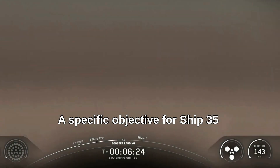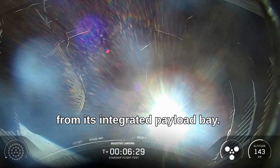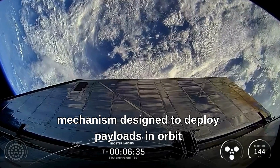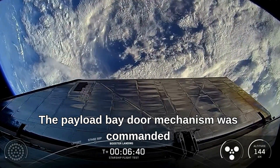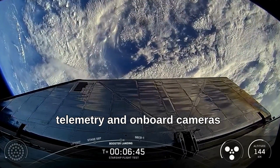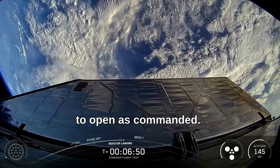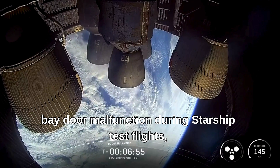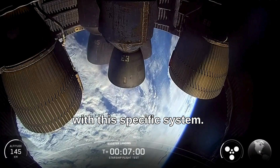A specific objective for Ship 35 was the deployment of dummy Starlink satellites from its integrated payload bay, crucial for validating the mechanism designed to deploy payloads in orbit or during suborbital trajectories. The payload bay door mechanism was commanded to open during the flight; however, telemetry and onboard cameras confirm that the door failed to open as commanded. This marks the third instance of a payload bay door malfunction during Starship test flights, indicating a persistent technical challenge with this specific system.